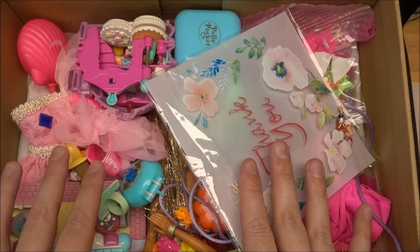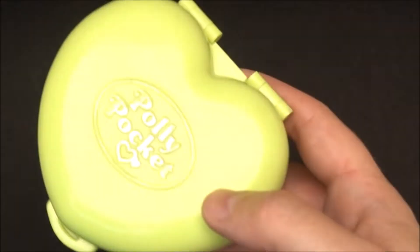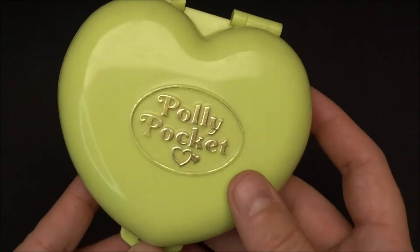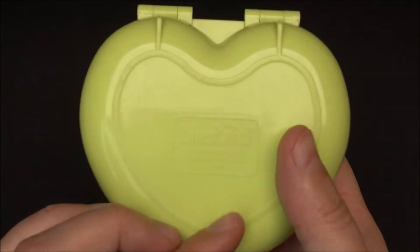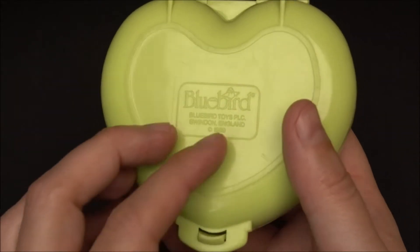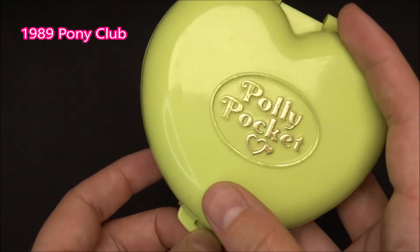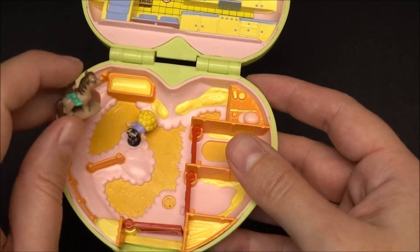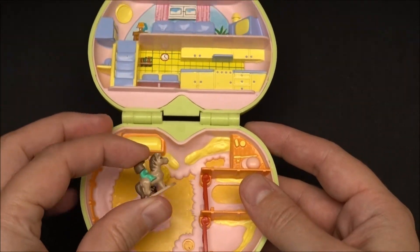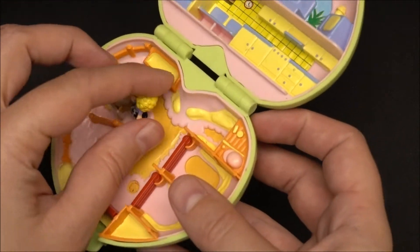It is quite a lot. I want to show you every single piece. Going with this Polly Pocket first — a super cute green heart from 1989. It is the Polly's Pony Club. This is definitely a horse topic. We've got the original characters so this compact is complete — this little horse and Polly of course.